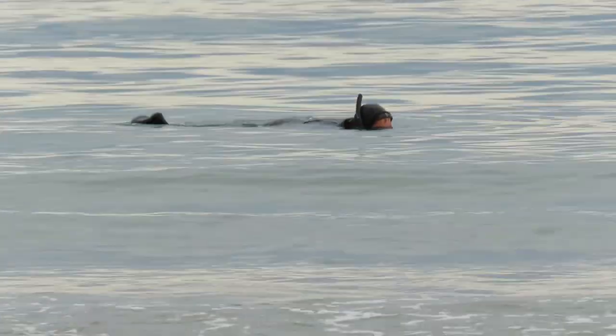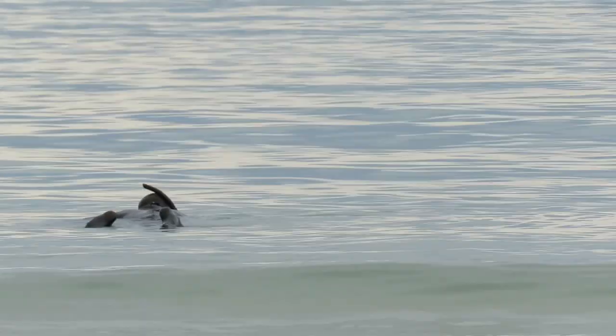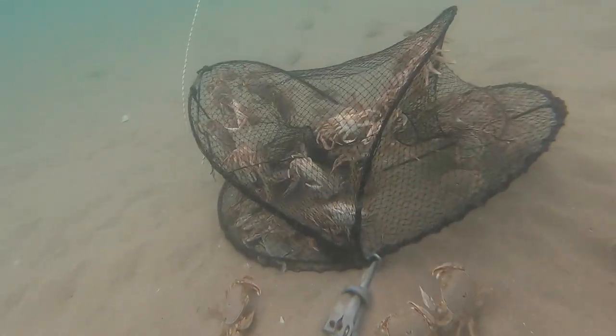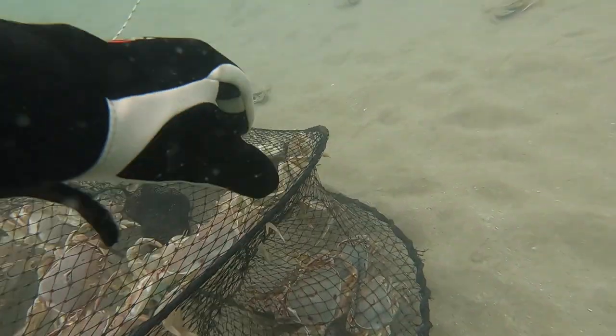I've caught one by hand now, just snorkeling around and finding one. I've been snorkeling around in waist-deep water around my crab pot, using my standard dive gloves to grab the crabs. These crabs are called paddle crabs or swimming crabs because their back legs are like paddles and allow them to swim.